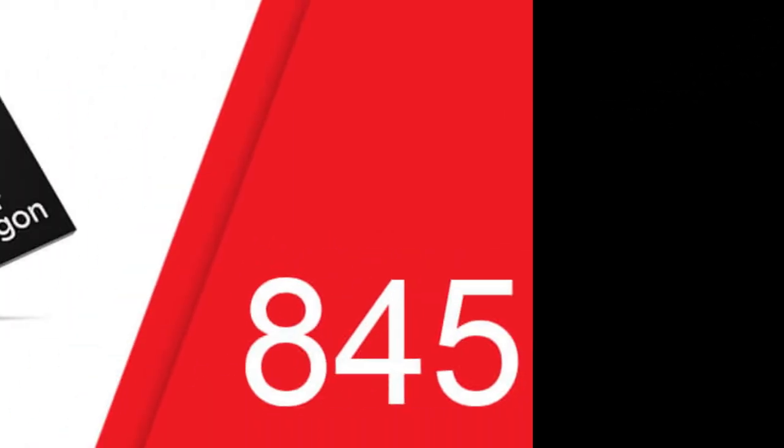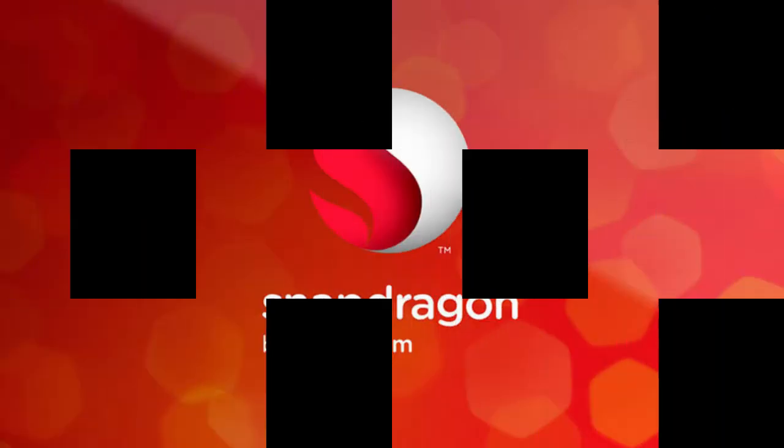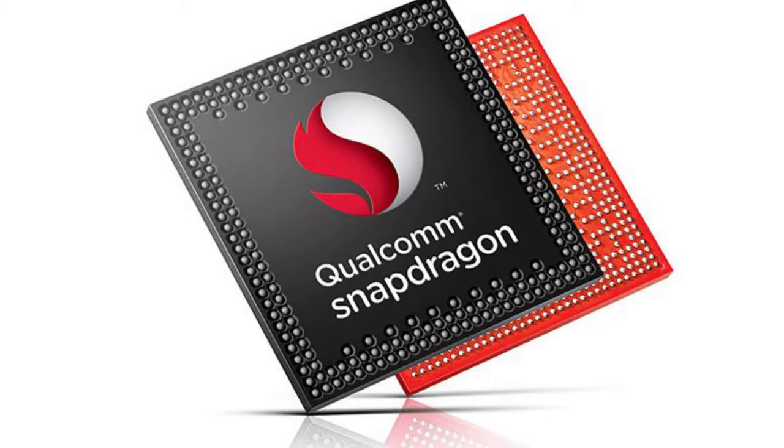Security: The Snapdragon 845 also comes with a security subsystem called the Secure Processing Unit — a dedicated piece of silicon that acts as a vault for saved biometric information like the fingerprint scanner, iris scanner, or face scanner. With the latest flagship chipset, users can feel more secure than before.